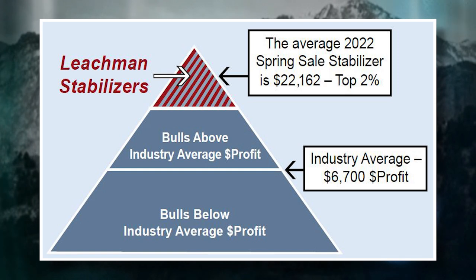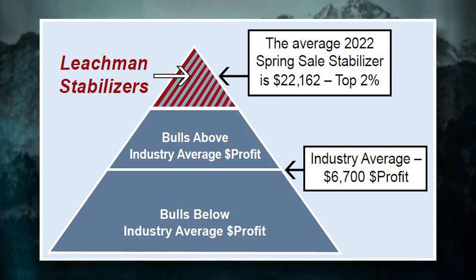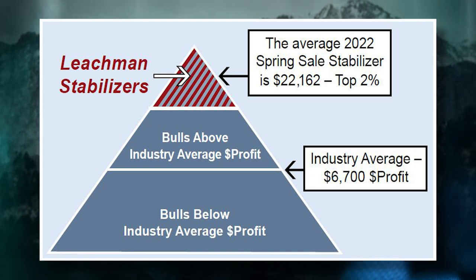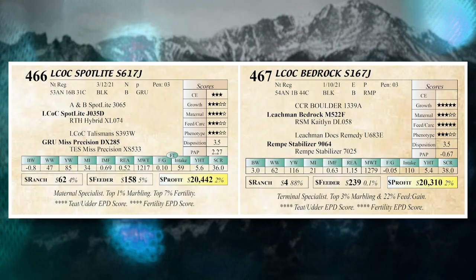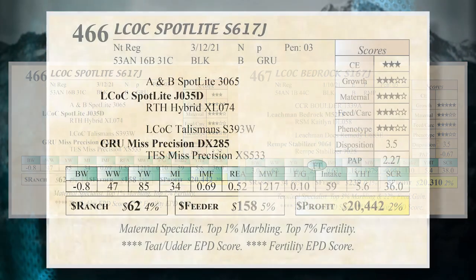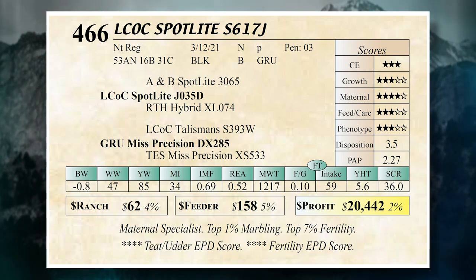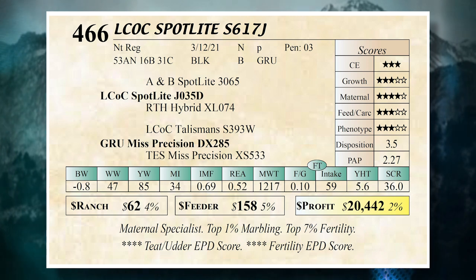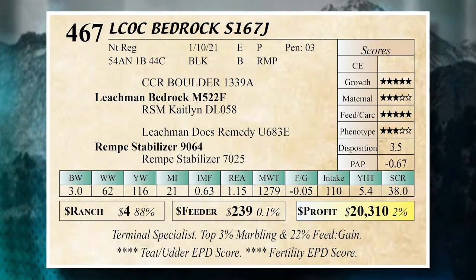Every bull in the industry has a Dollar Profit. Some are below industry average, some above, and some sales skew decidedly more terminal or decidedly more maternal. We have both among our 562 bulls, plus those all-around bulls that do everything. Looking at lot 466 and lot 467: lot 466 is a very strong maternal bull — a maternal specialist. His Dollar Ranch ranks in the top four percent at sixty-two dollars. On the stars, he's a four-star maternal bull. He scores well on Dollar Ranch, teat and udder traits, and fertility.